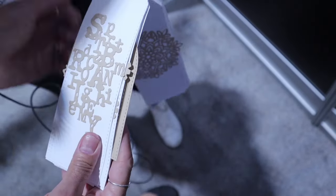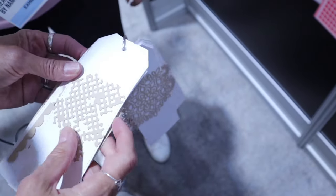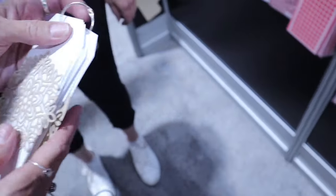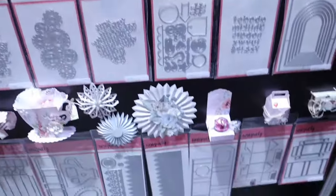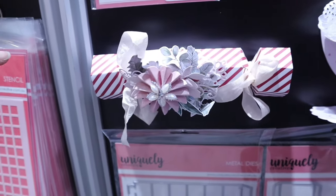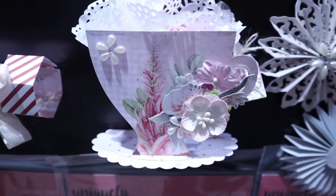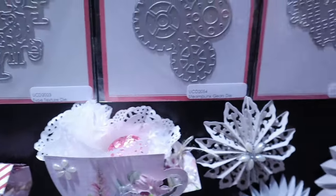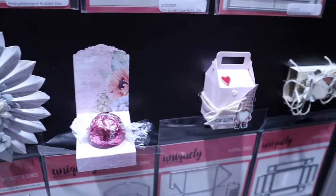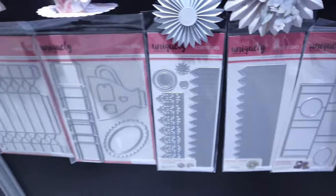There's a tag die, a scalloped edge, and a paper clip shape — very cute and fun. Then we've got dies that make things: a Christmas cracker, a little teacup, rosettes, little chocolate treat boxes, and a little matchbox. They're really cute and fun.